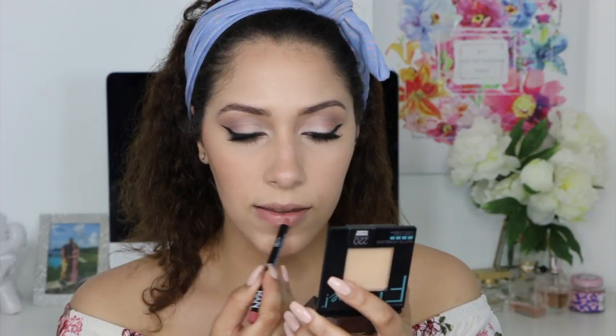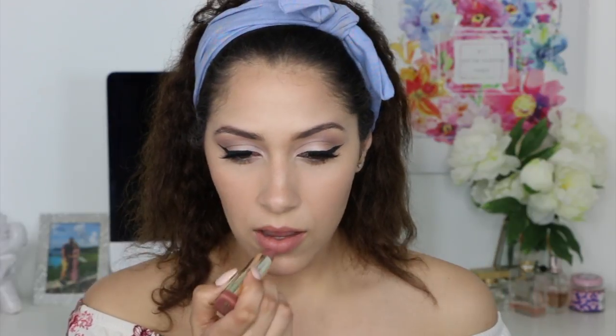For my lips, I will be using a combination of the NYX lip pencil in Peekaboo Neutral and the Milani Matte Naked lipstick.